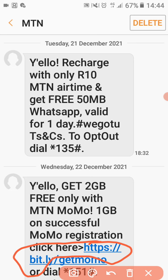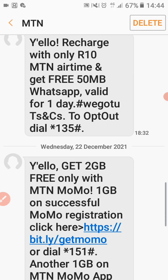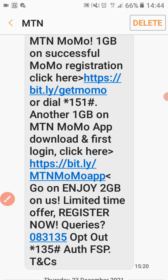You can see the link here — use this link, or if you don't want to use the link, you can use this number: dial star 151 hash. Make sure you register first. After you get that first one gig, we'll move to the next step. The second one gig comes from the MTN MoMo app, so make sure you use this link to download it.